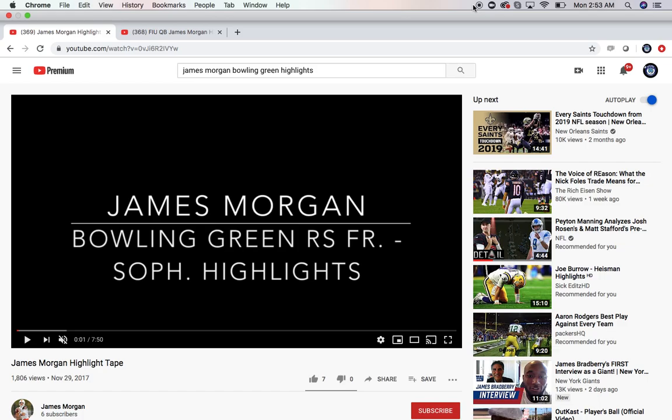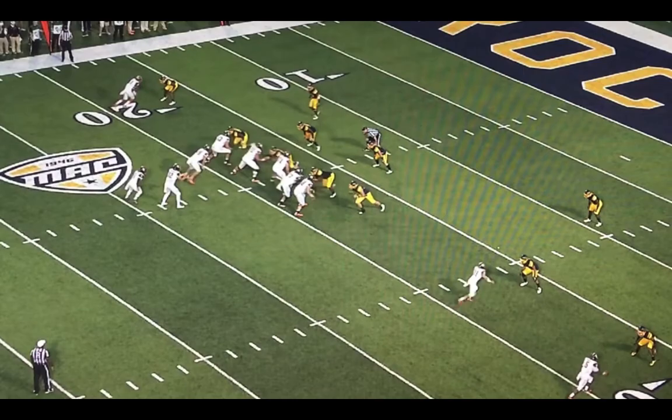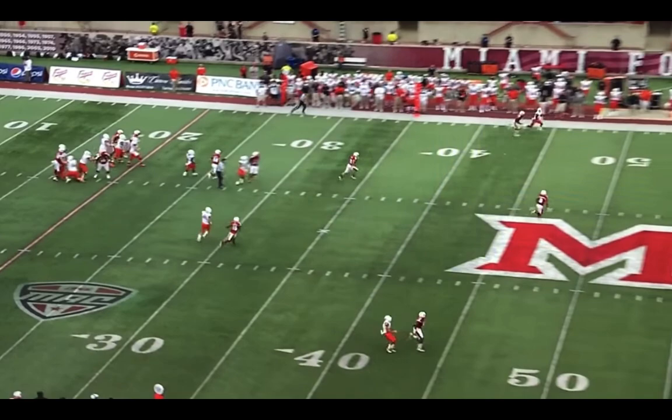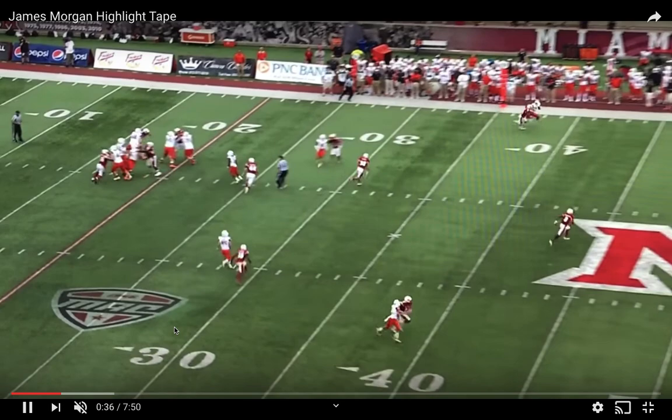It looks like we are live and rolling here with the James Morgan highlight video. I wanted to make this video about James Morgan because he is a very interesting quarterback prospect. This is him at Bowling Green during his freshman and sophomore year. He was with Dino Babers before Dino Babers ended up going to Syracuse.